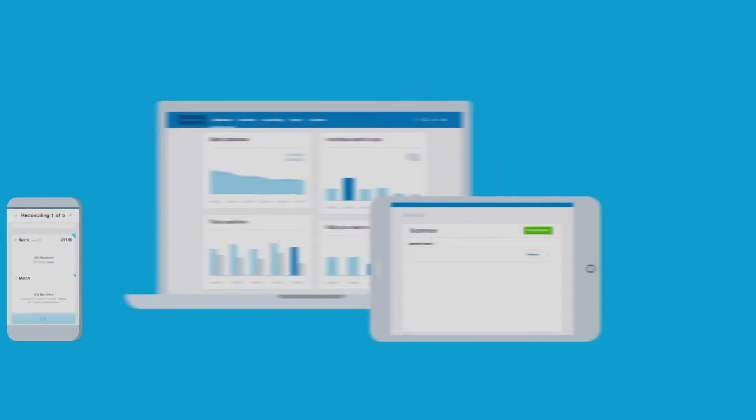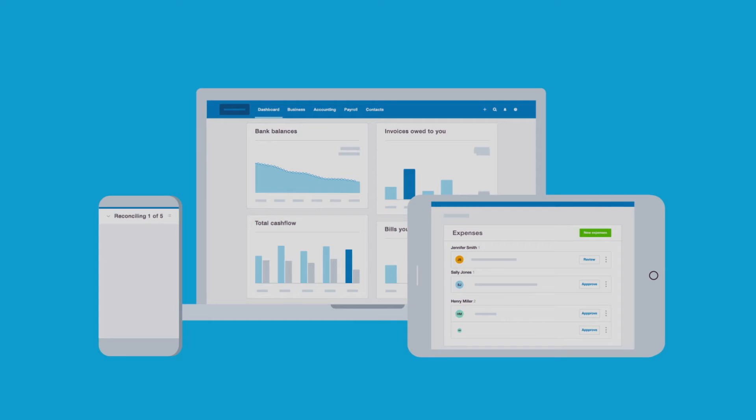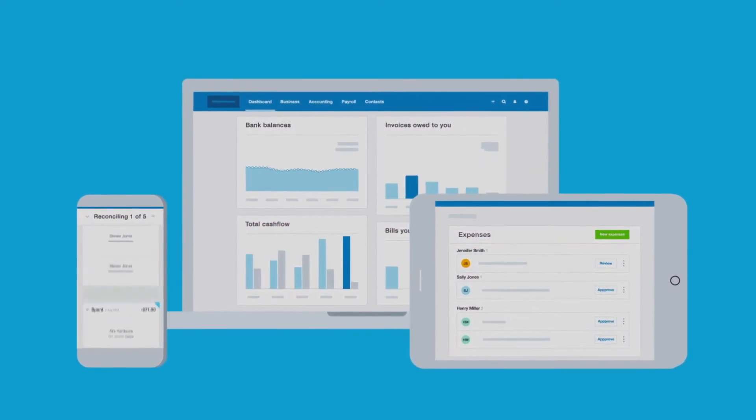If you want to get paid faster, save time and have real-time data at your fingertips, start your free 30-day trial now. We've got your back. Welcome to the Xero family.